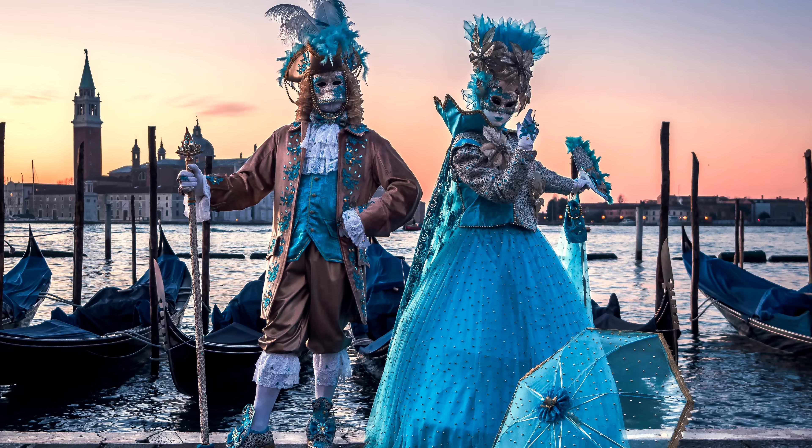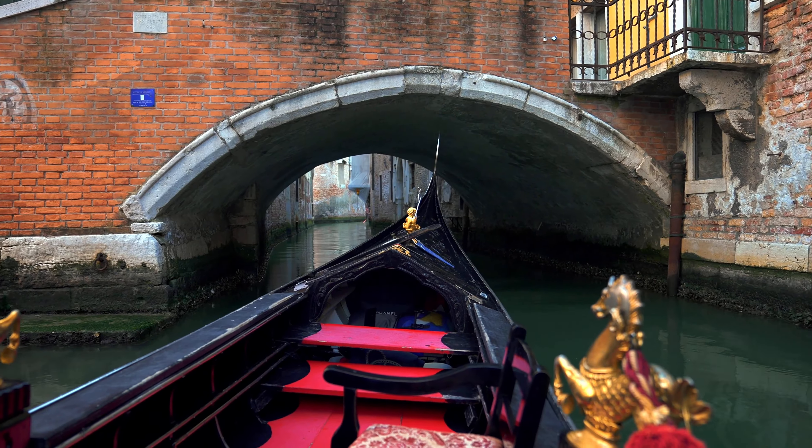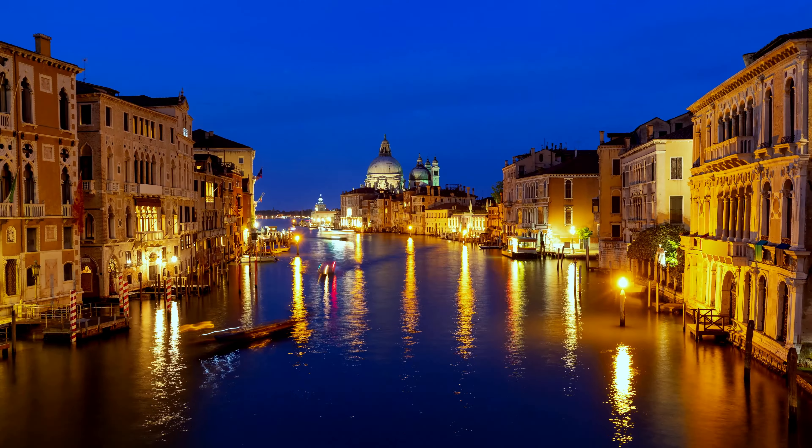Art and movies are big in Venice, with lots of events that bring artists and movie stars to the city. There's a fun time called Carnival when everyone dresses up and wears masks. But Venice sometimes gets flooded, which is a bit sad because it shows the city might need our help to stick around for years to come.